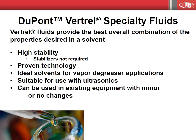Since their introduction in 1993, the Vertrell fluids have proven to be an excellent choice for precision cleaning applications. At this point, I'd like to turn things back over to Tom Tattersall. In this third section of our webinar, Tom will detail techniques for minimizing solvent losses and provide a selection of case histories of high-volume parts cleaning with Vertrell fluids.